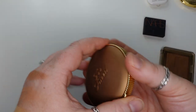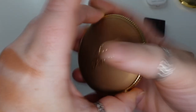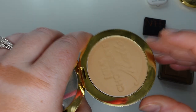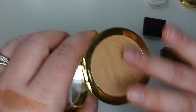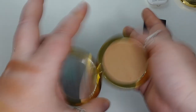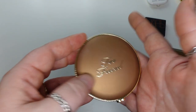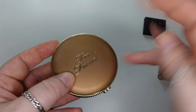This is the Too Faced Milk Chocolate Soleil Bronzer. I originally thought this was going to be too dark, but it is a good color. It still smells like hot chocolate — it smells delicious. I like this one — it's super soft. It almost feels like you could dip your finger into it. It used to be one of my absolute favorites until I found some of the other ones that are more luminous that I tend to gravitate towards. But I think this is fantastic.